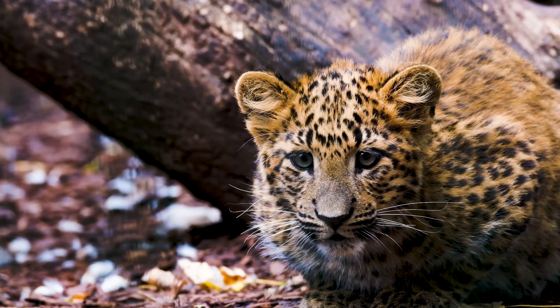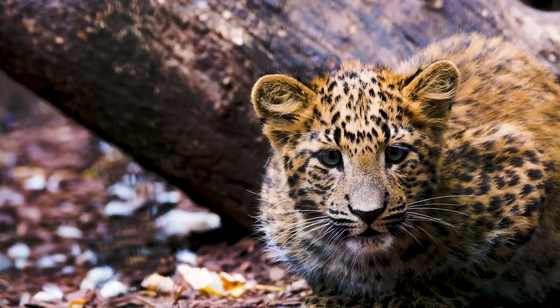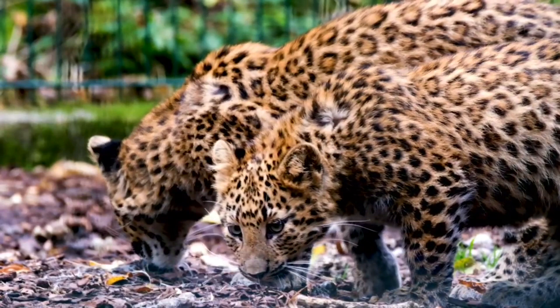What are leopard's special features? The leopard is distinguished by its well-camouflaged fur, opportunistic hunting behavior, diverse diet, strength, and ability to adapt to a wide range of habitats, including arid and montane areas. It has a top speed of 58 km per hour, 36 miles per hour, 16 meters per second.